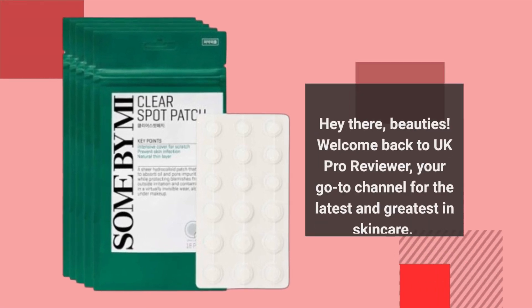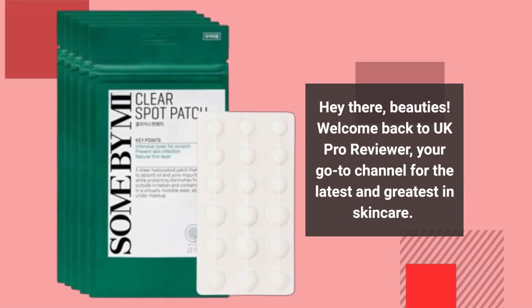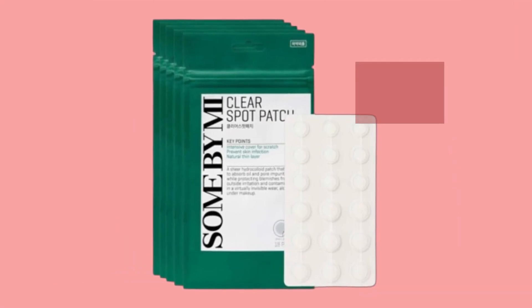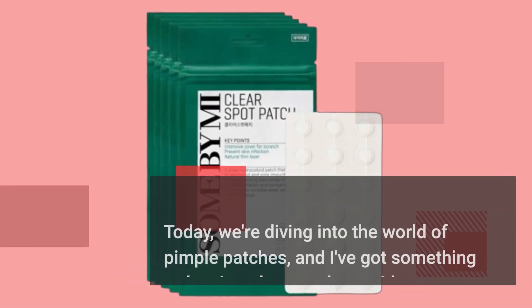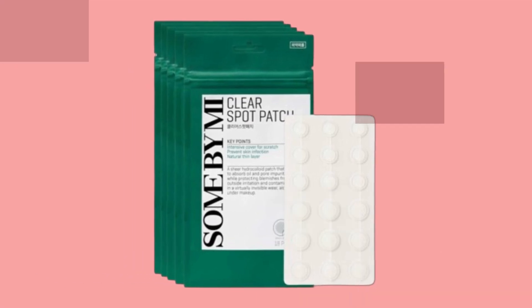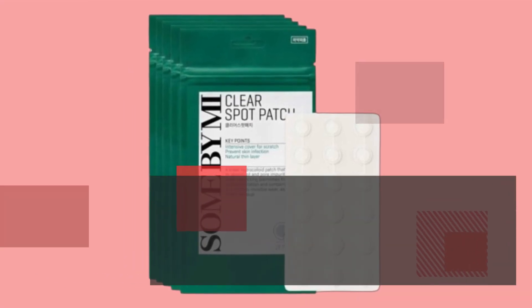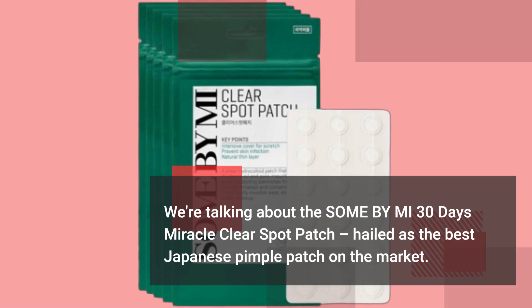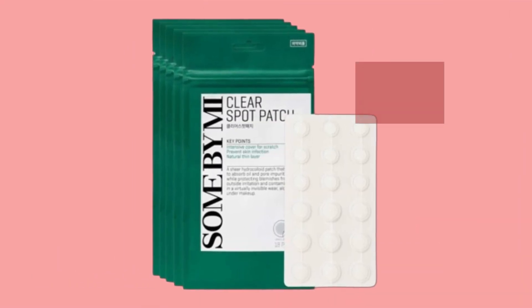Hey there, beauties! Welcome back to UK Pro Reviewer, your go-to channel for the latest and greatest in skincare. Today we're diving into the world of pimple patches, and I've got something truly miraculous to share with you. We're talking about the Sun by Me 30 Days Miracle Clear Spot Patch, hailed as the best Japanese pimple patch on the market. Let's see if it lives up to the hype.